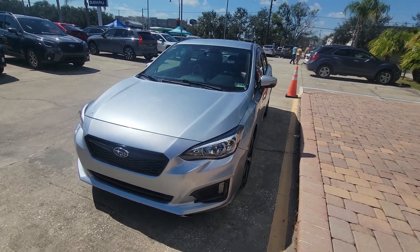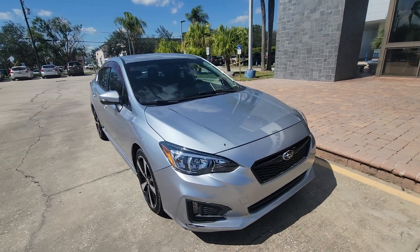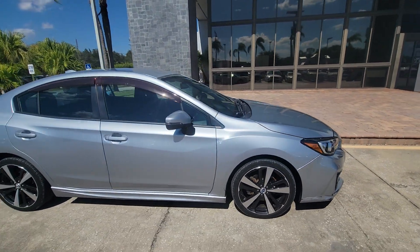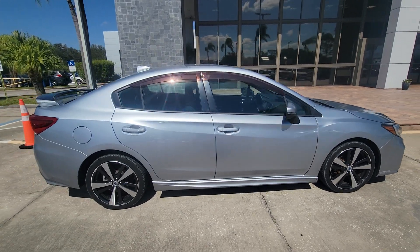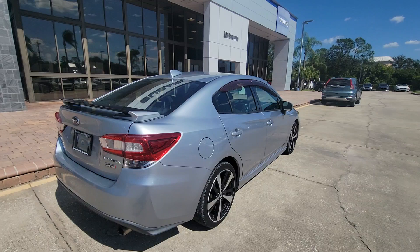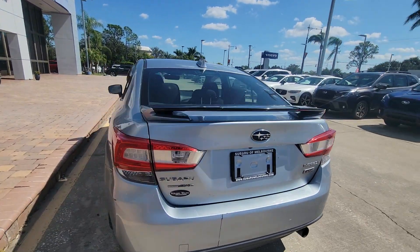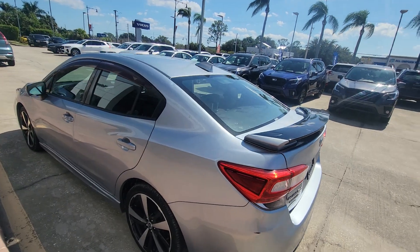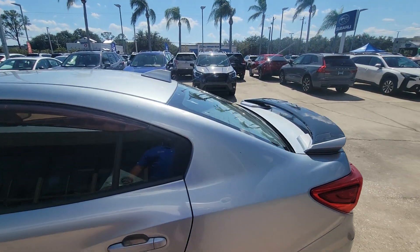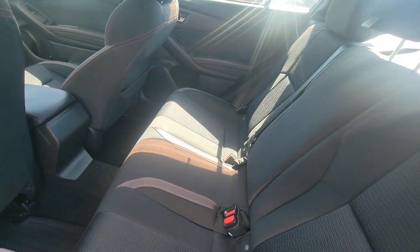Hey Pablo, Sam here with Subaru of Melbourne, just wanted to give you a quick walk around of the 2017 Subaru Impreza. This is a Sport trim — really nice. It does have a couple scratches and things, it's not perfect by any means, but runs fine, drives fine. All the oil changes have been done, so maintenance is done — really nice and clean.